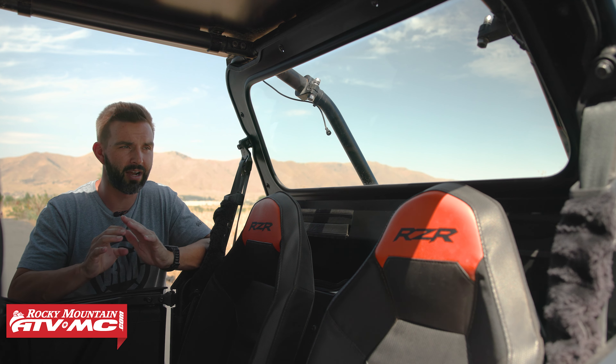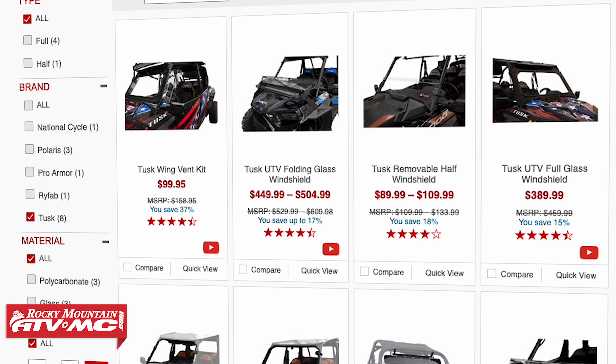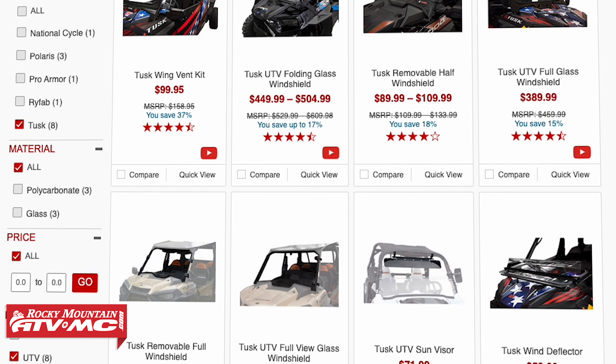But if you're not looking for glass and want a more budget-friendly option, we do have polycarbonate rear windows and even a vinyl option, which is the lowest price point. No matter what your needs are, Tusk has you covered. We also have multiple front windshields available for this in polycarbonate and glass, and we've got the Force aluminum roof as well.